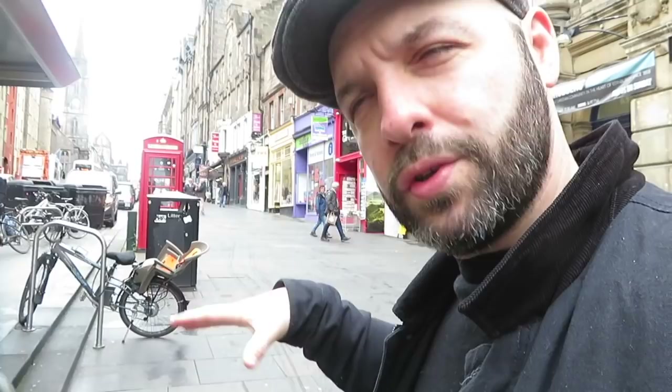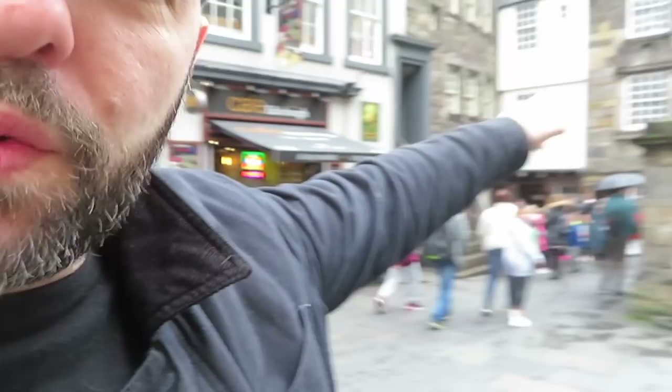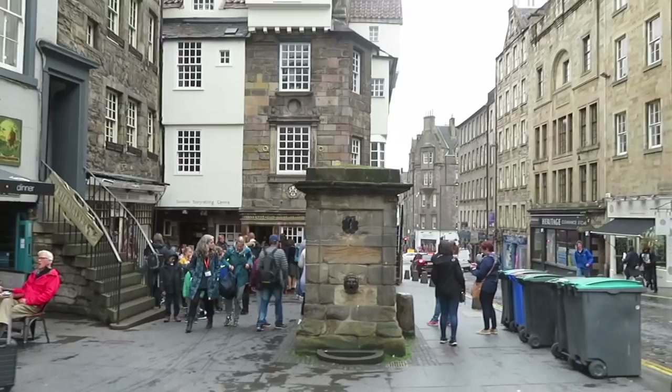Hello everyone, today we are getting an exclusive look inside John Knox House on the Royal Mile. So just to give you a rough idea of where we are, there's John Knox House to my left. The castle is up that way. We are probably about three quarters of the way down the Royal Mile as you head downhill. So that's where we're going to, right in there.